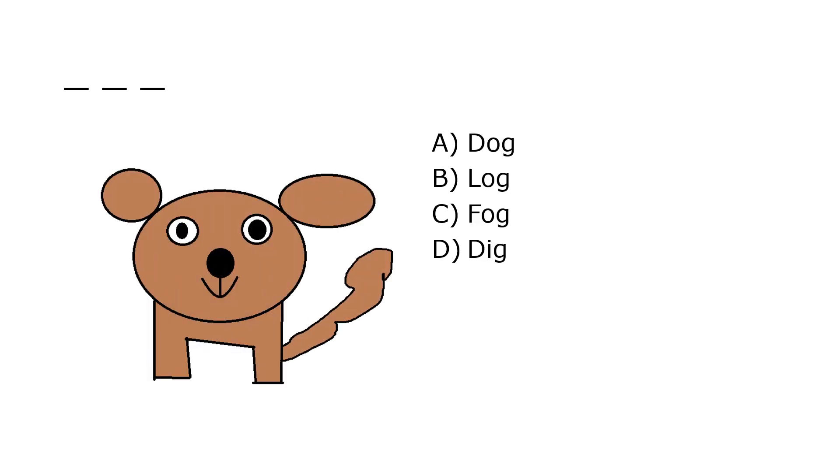What is it? A. Dog, B. Log, C. Fog, D. Dig. Our correct answer is A. Dog.